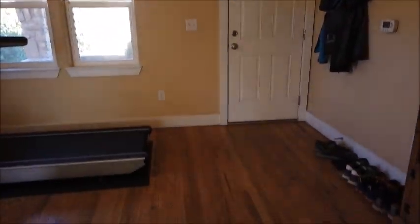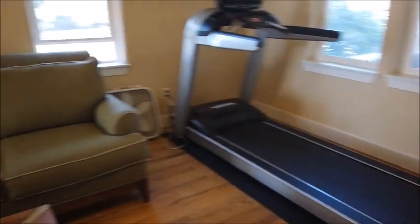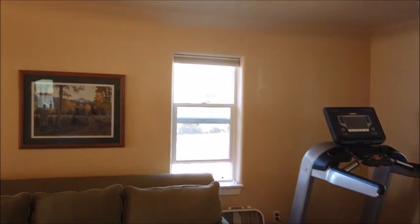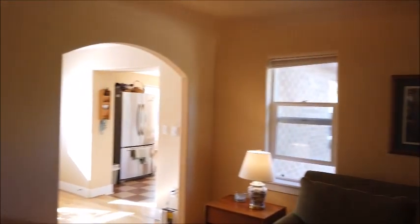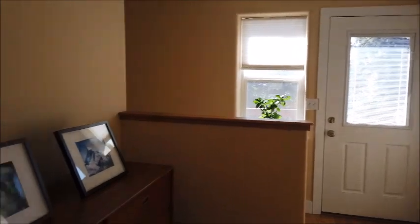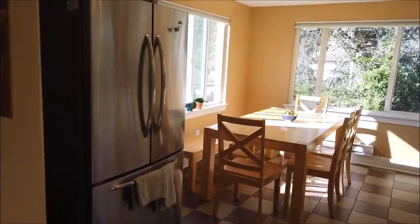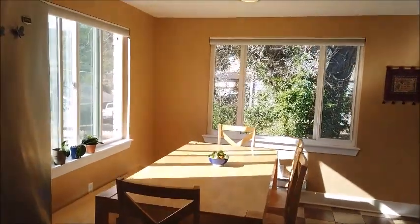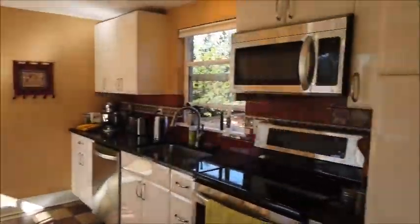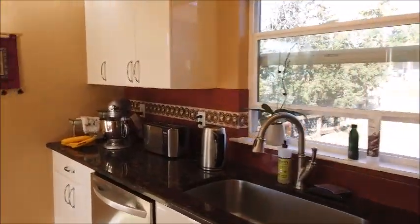Coming in the front door, you'll notice that this level is entirely hardwood except for the kitchen, which I'll be showing you in a moment. This is the living room, and you could have a dining room table here, but the kitchen is so large that they eat in the kitchen. It's a nice updated kitchen.